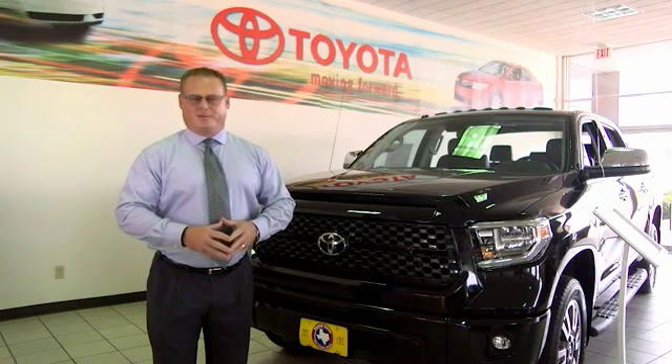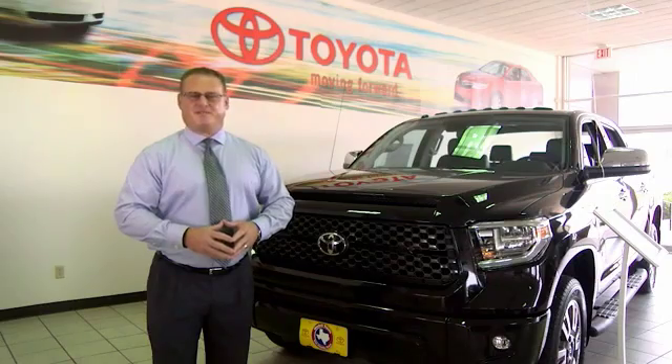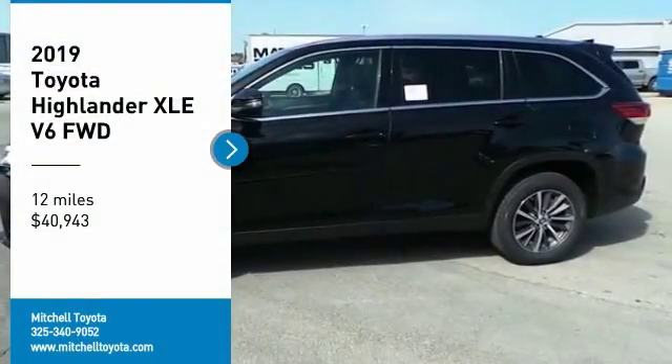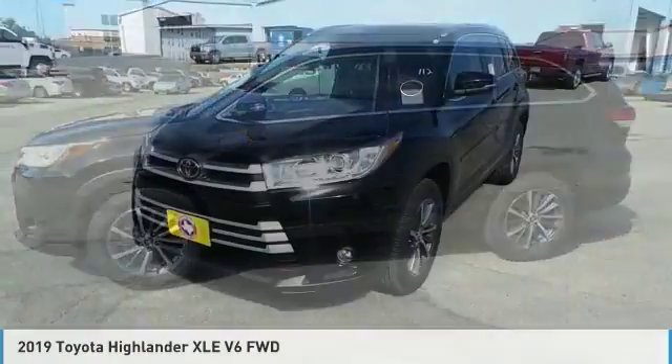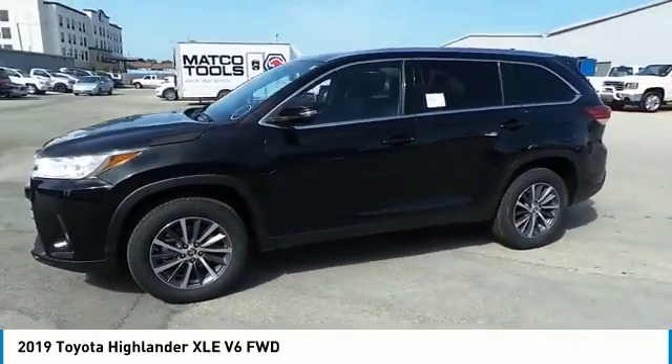Hi, I'm Sean Jones, General Manager here at Mitchell Toyota in San Angelo, Texas. Thanks for taking a moment to review this brief video. You are going to love the 2019 Highlander. The Highlander is the SUV that's thought of everything.